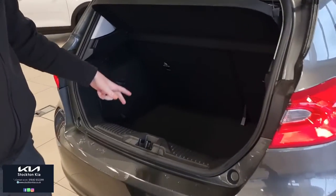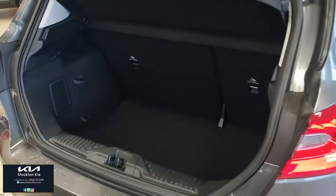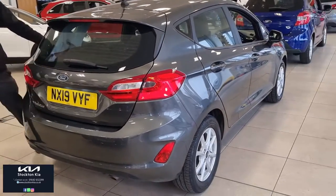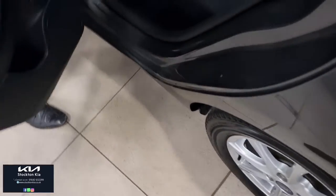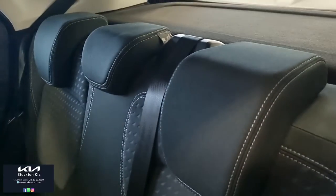Towards the back, it's a very practical boot. It's not quite a city car — it's a bit bigger than that — and the space is very good for everyday use. Being a spacious five-door, you've got easy access to the back with plenty of room for three passengers, good legroom, and two sets of ISOFIX points for child seats.